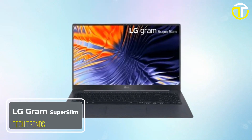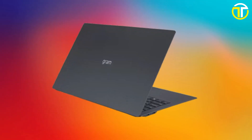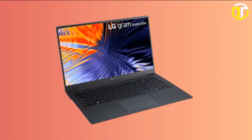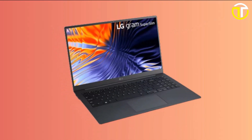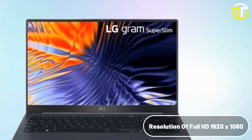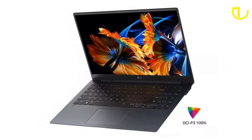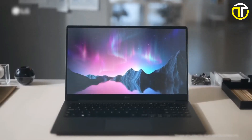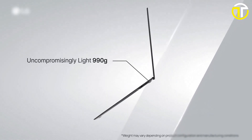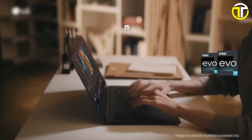Number four: LG Gram Super Slim. The LG Gram Super Slim is a testament to the marvels of modern technology, combining cutting-edge features and portability in a sleek and lightweight package. At its core, it boasts a 15-inch OLED display with a Full HD resolution of 1920x1080 and a 100% DCI-P3 color gamut, offering a vivid and immersive visual experience. Despite its impressive screen, the laptop weighs just over two pounds, making it incredibly easy to carry.